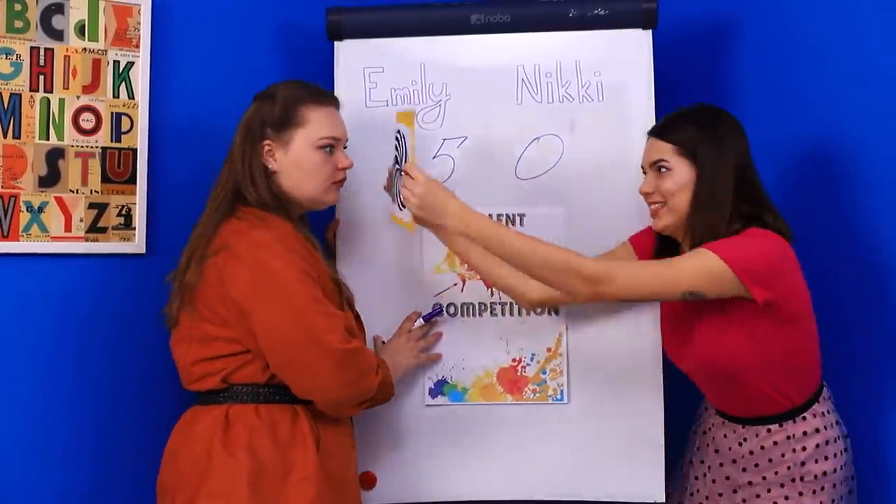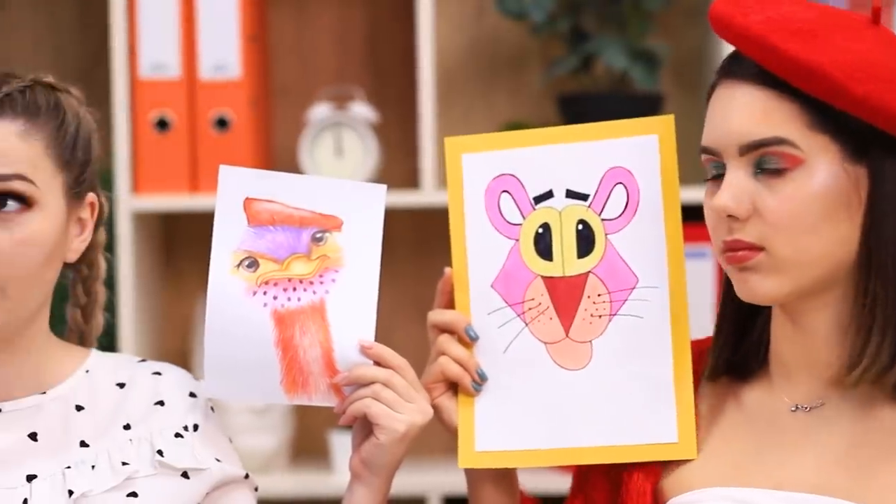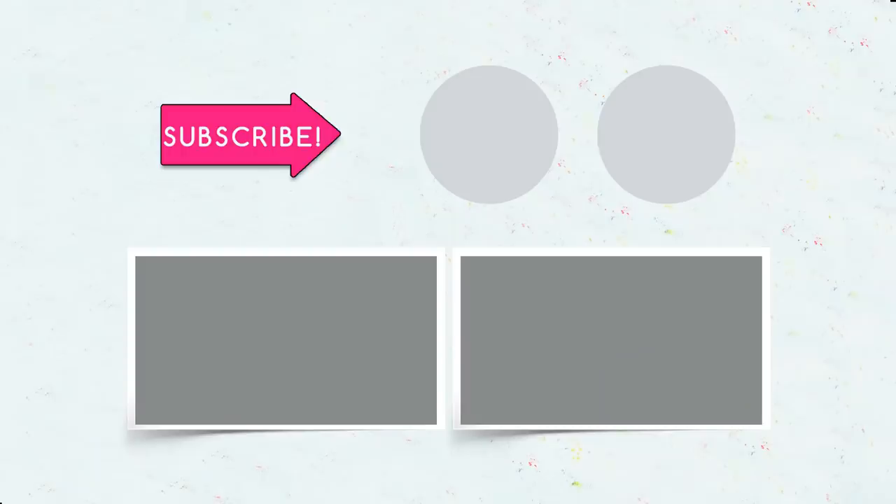Do you like drawing? Which artwork will you definitely try to recreate? Tell us about it in the comments! Like this video, subscribe to our channel, and don't forget to hit the bell button so you don't miss new creative sketches on Troom Troom Select!